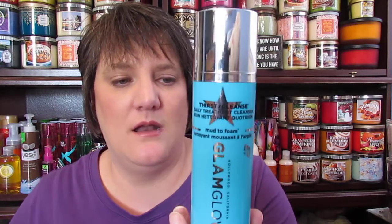The first one that I used up I am super excited about, and it is the GlamGlow Thirsty Cleanse Daily Treatment Cleanser Mud to Foam. I didn't think I was ever going to use this up, but I actually finished it on Thursday. I've been using it for the last two months, two pumps a day, and I got one pump out of it Thursday and it was done. I knew it was getting kind of empty because it was getting top heavy, so I was pretty sure it was close to being empty and it was.